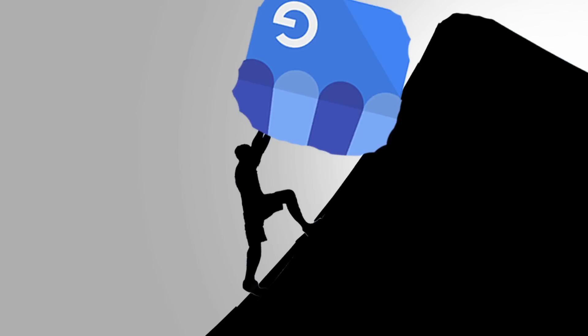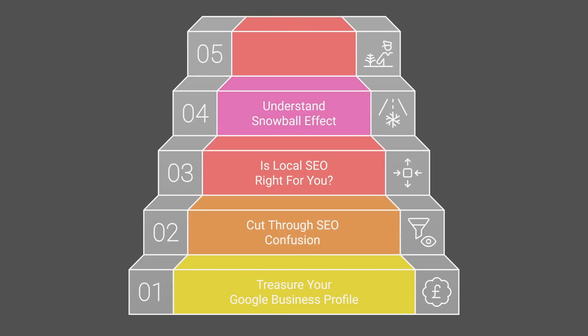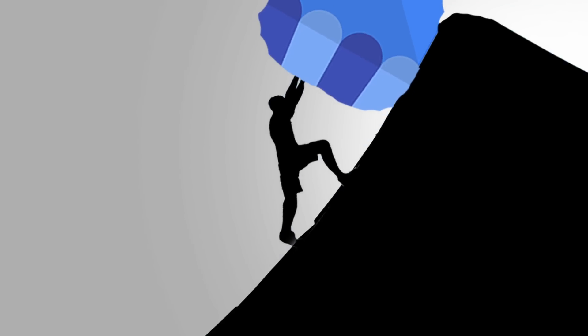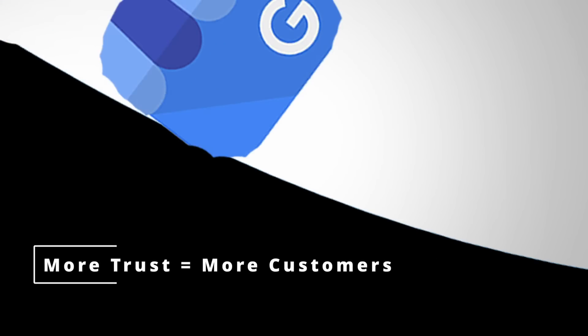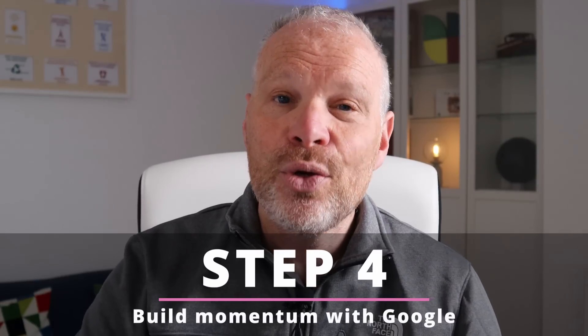When you get those three things right, Google starts pushing you to the top. Continue to get them right and you'll remain there — the signals get stronger and it becomes even easier to stay at the top. This is what people don't understand: you have a snowball effect where momentum builds, and that's why the businesses at the top are hard to get ahead of once they've built up good momentum. That's step four — build that momentum and let Google continue it for you.